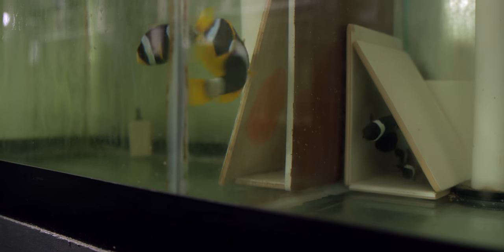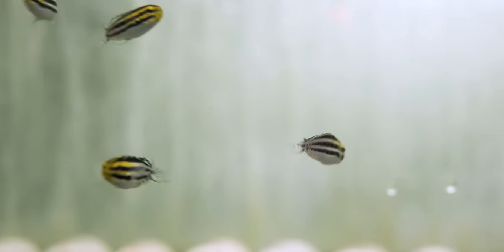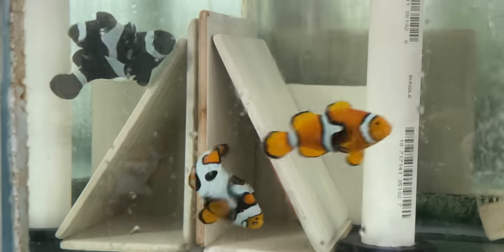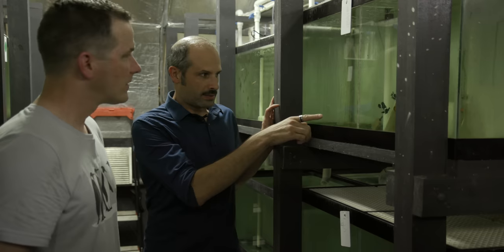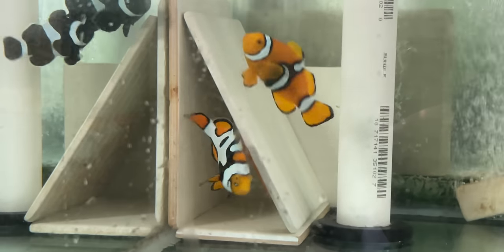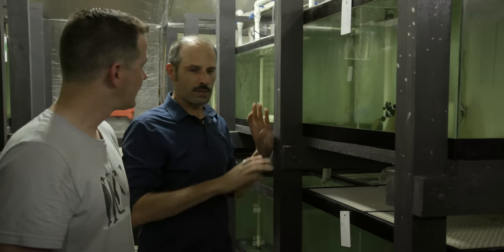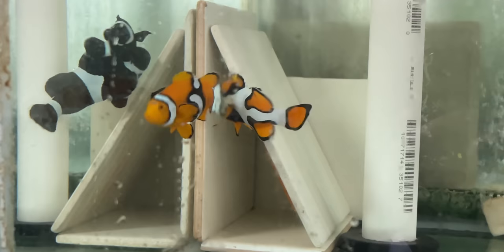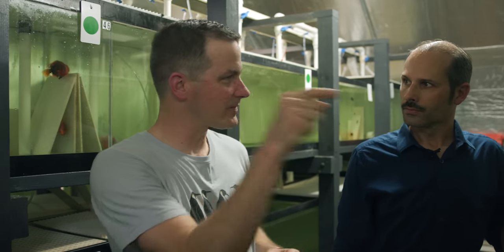Every two weeks sounds easy enough, but what about every two weeks consistently for 20 years? They have that too at ORA. This is a wild-caught Picasso clownfish — the Picasso clown came from this. This is a 20-year-old fish, still laying eggs. All of the designer clownfish that became popular stemmed from how awesome that fish looks. So black ice or any of those started with this.